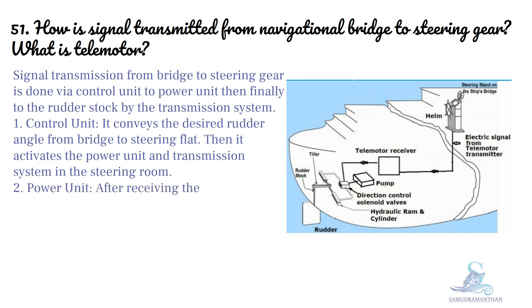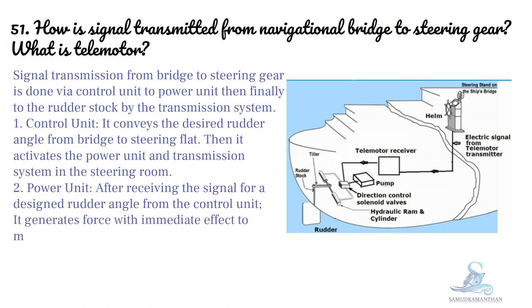Power unit: after receiving the signal for a designed rudder angle from the control unit, it generates force with immediate effect to move the rudder to a certain angle.